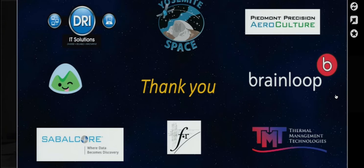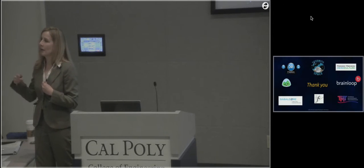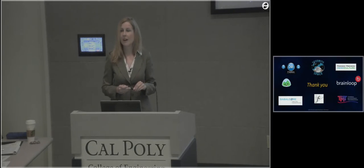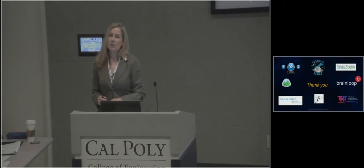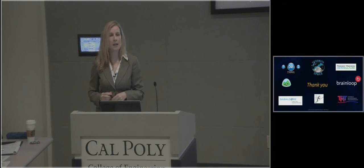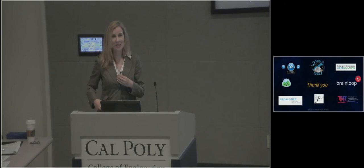Thank you for your attention. Wes is not here, so feel free to contact me for questions. I have a question — I would contact Wes for that. Is Dan in the audience? I'll get you in contact. Any other questions? Thank you.